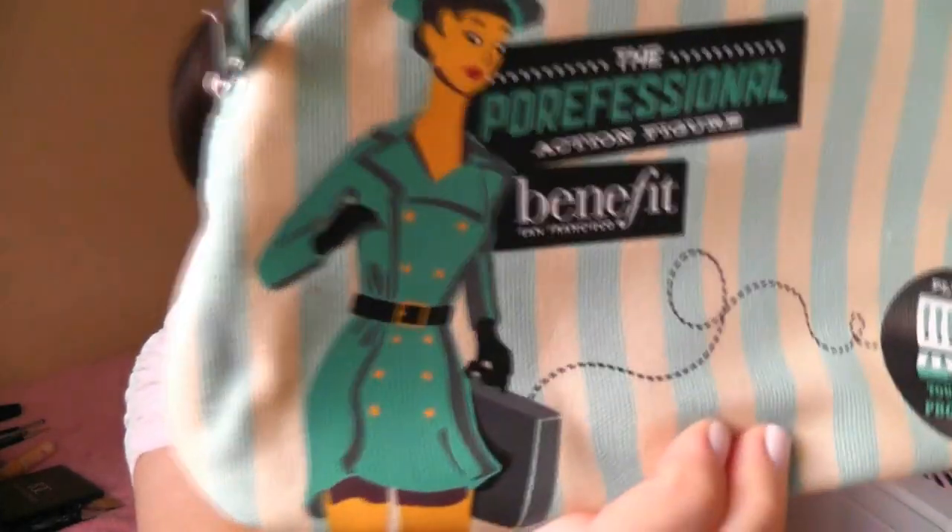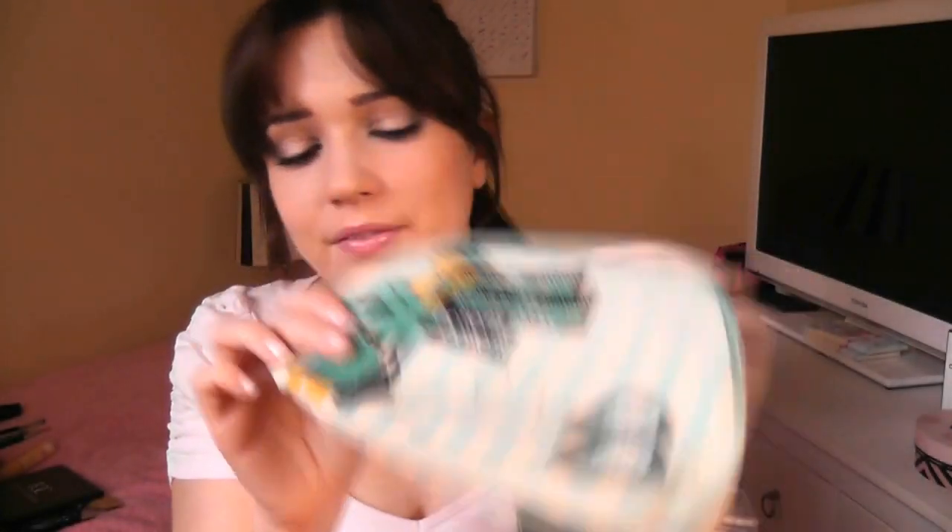Me and Sarah went to London at the weekend — you can check out the Benefit video and our shopping blog. When I went to the Fitzfield Benefit boutique they were so nice and gave us a few goodies. We got this beautiful makeup bag — the Porefessional makeup bag with the little woman on it who's a professional on everybody, and the Raygun design on the back. I love it.